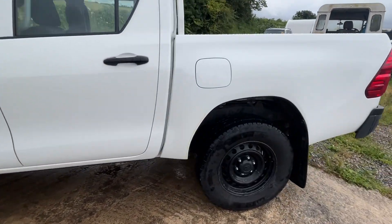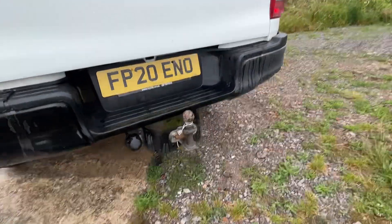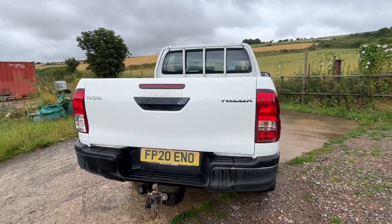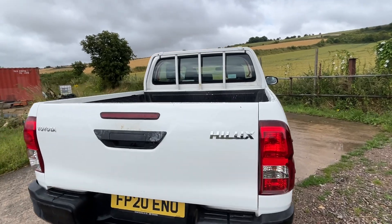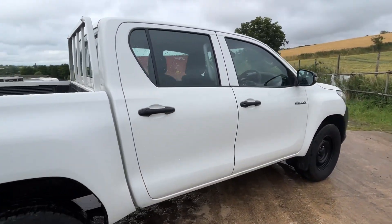It's on Avon tyres all the way around with plenty of tread on them. It has a fitted tow bar, rear bumper step, body liner in that truck, and a ladder rack on there.